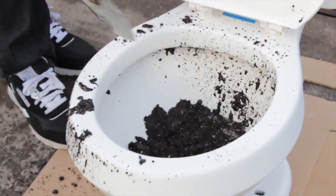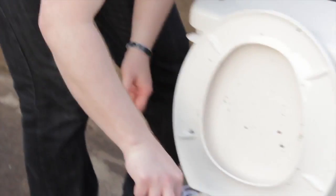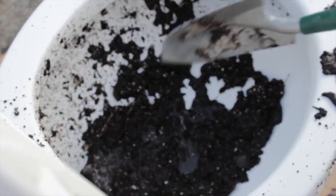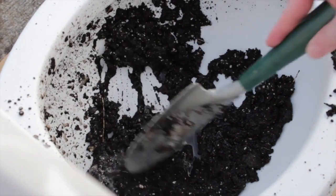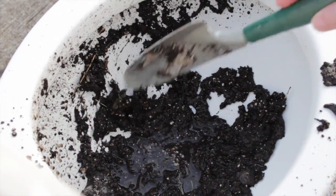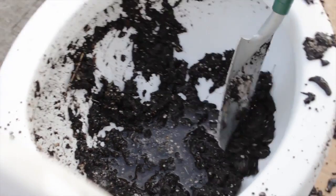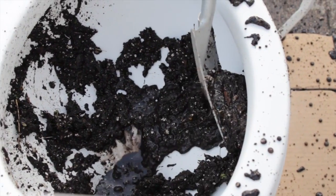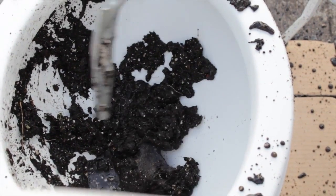This is just potting soil, by the way. There's no actual poop involved — I promise that's all it is. The potting soil sticks to the bowl and clumps a little bit on the untreated side, whereas on the treated side it sloughs right off. It's actually kind of cool because you put it up here and it just slides right off — it doesn't stick.